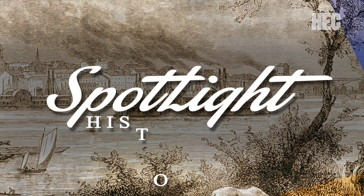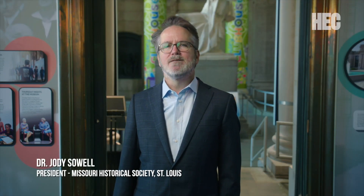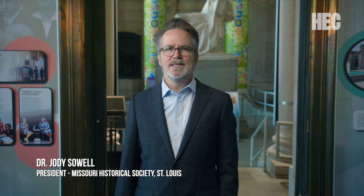History Spotlight, brought to you by HEC Media and the Missouri Historical Society. Hello, I'm Dr. Jody Saville, President of the Missouri Historical Society in St. Louis, and this is History Spotlight.